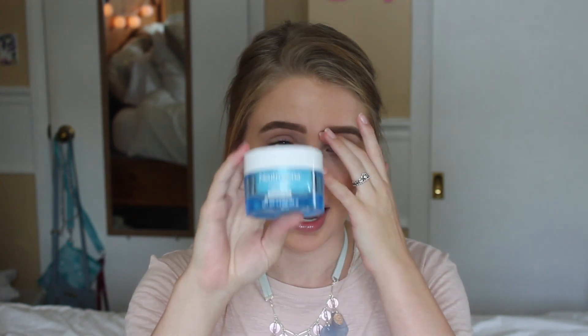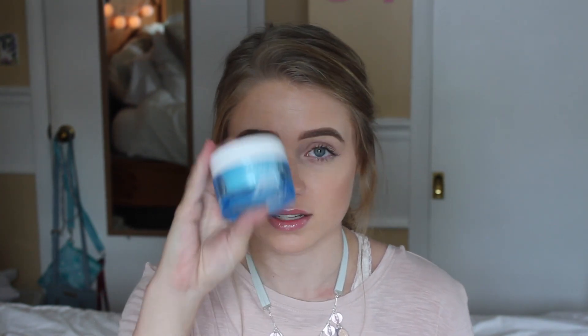My moisturizer is the Neutrogena Hydro Boost Gel Cream for extra dry skin. I am in love with this moisturizer — I first bought it in my prom get-ready-with-me video about a month ago, and I've honestly noticed a change in my skin. It looks nicer, feels better, and doesn't feel like it's drying out as much. This is super important for vacation because it feels so cooling when you put it on your face.